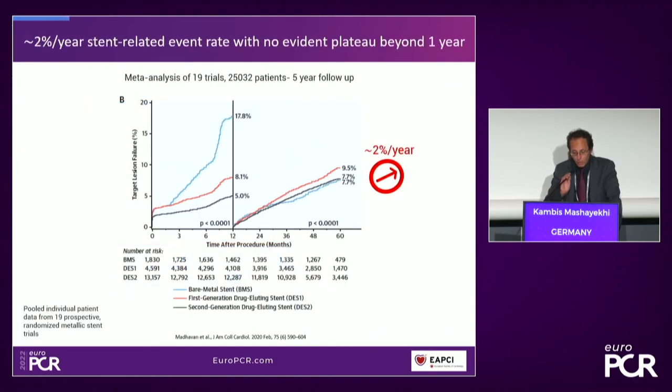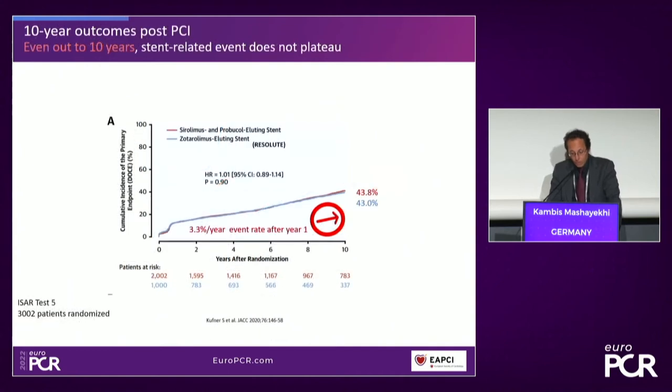Looking at this landmark meta-analysis of 19 trials, we still have a high event rate when dealing with stents — more than 2% per year target vessel failure, no matter which stent you implant. And looking at long-term outcomes at 10 years, there is a 3.3% event rate every year, with a cumulative incidence of the primary endpoint — MACE, target vessel failure, and death MI — reaching 43% at 10 years, no matter which drug you use.